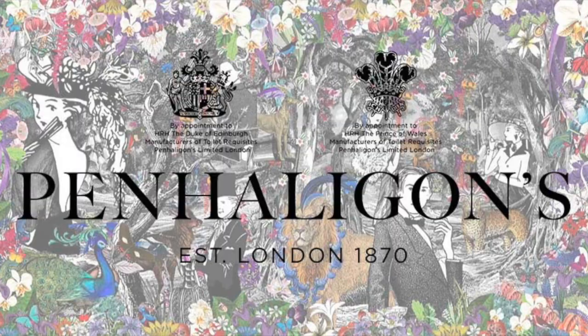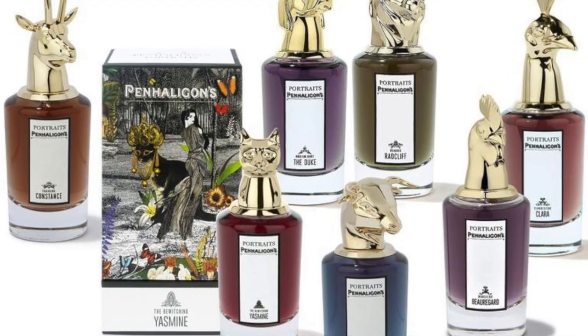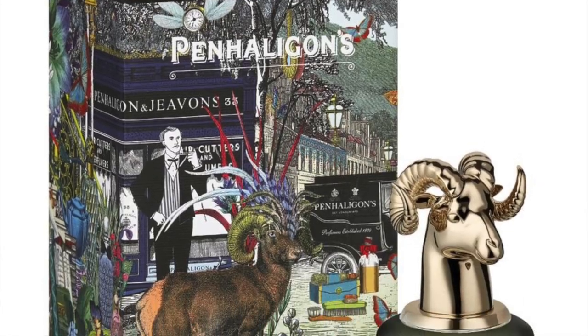Today we are talking about Penhaligon. They came out with a new fragrance, and I was so excited to receive this. I was looking at their website and there are so many fragrances I want to try. I have discovered a new love for Penhaligon, and I am super excited to share a few of their fragrances today — one of them being their new release that recently came out.